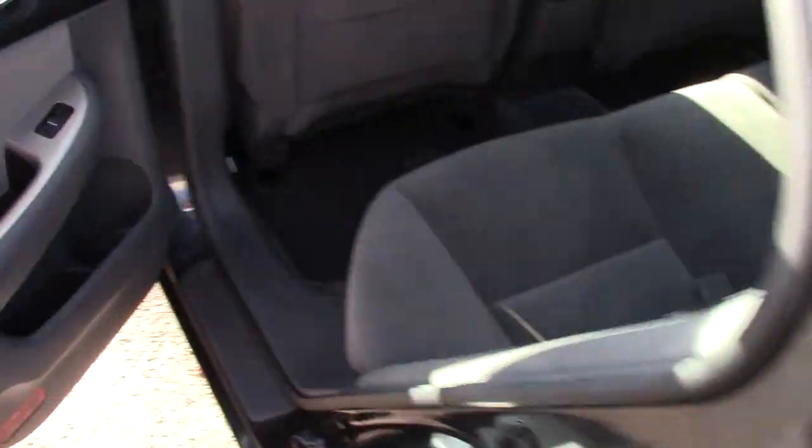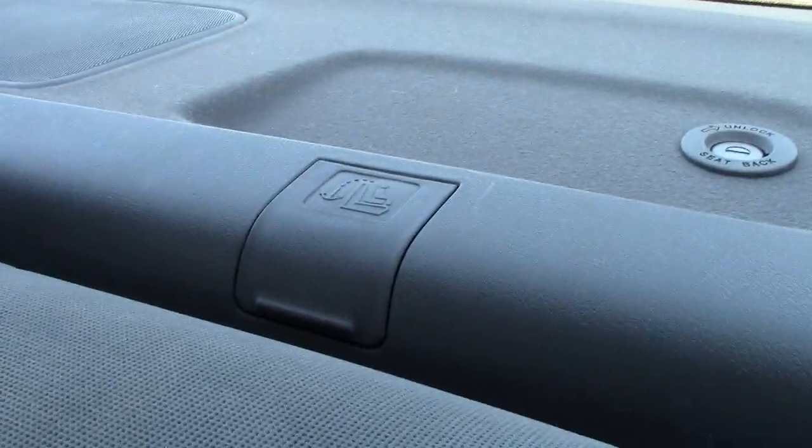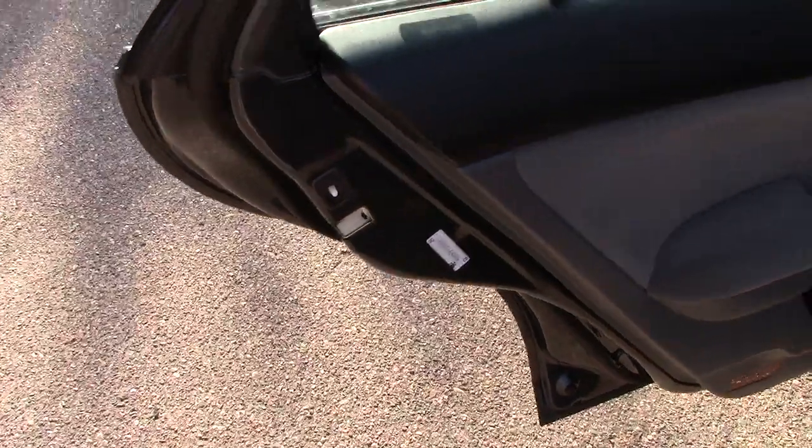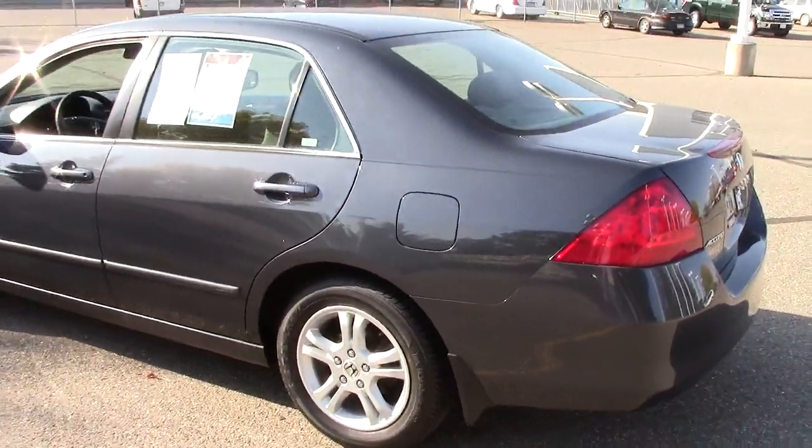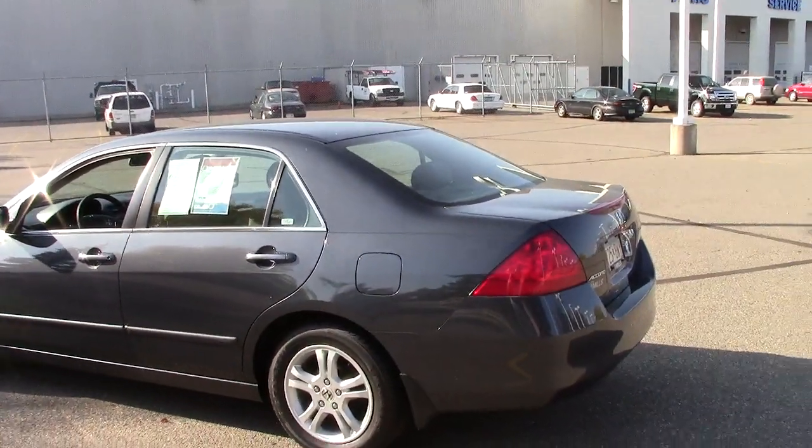Going to the back of the Honda — huge leg room back here for a small car. More storage down below, armrest with access to the trunk latch, a latch system for car safety seats, and a three-point center seat belt in the back as well. Of course, child safety locks on the doors — just an overall fantastic vehicle.